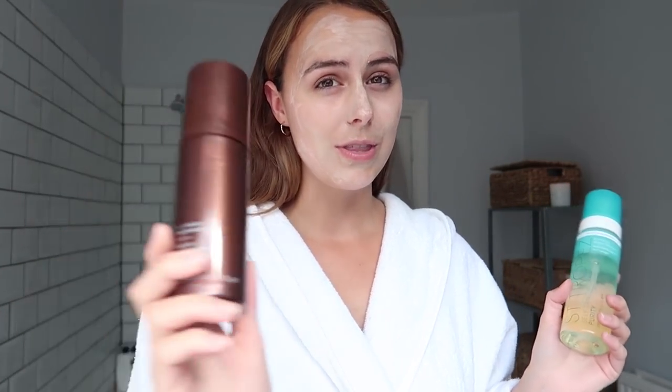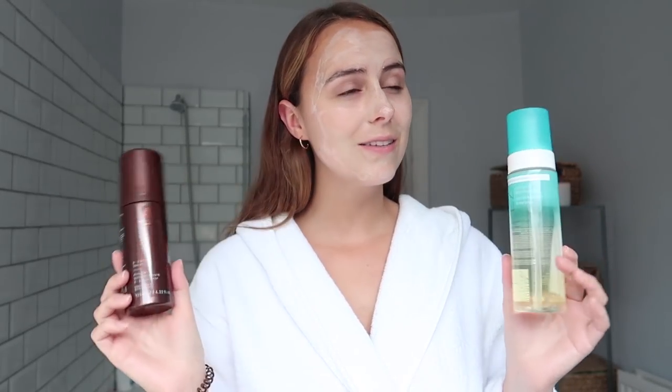It's like a bronzing mousse and it smells insane — it's got the most beautiful smell and gives you a lovely colour. My other favourite is the Vita Liberata 2-3 Week Tanning Mousse. I wouldn't say it quite lasts 2-3 weeks, but it does last a long time. Both give a beautiful colour and are easy to use — there isn't an awful lot between them. I just alternate. This one's slightly darker, so I've been reaching for the St. Tropez more recently since I already have a bit of a natural tan.